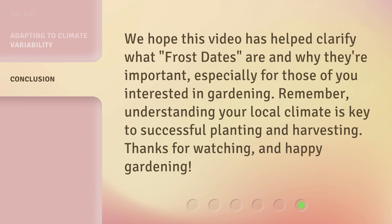We hope this video has helped clarify what frost dates are and why they're important, especially for those of you interested in gardening. Remember, understanding your local climate is key to successful planting and harvesting. Thanks for watching, and happy gardening!